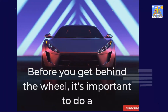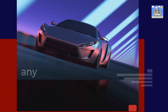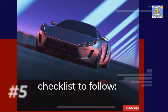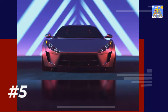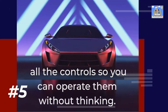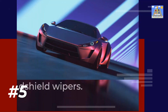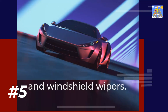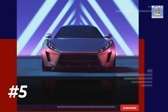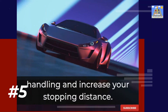Before you get behind the wheel, it's important to do a quick check of the vehicle. This will help ensure a smooth ride and avoid any potential problems. 5. Know your way around the vehicle — become familiar with all the controls so you can operate them without thinking. This includes the gas pedal, brakes, turn signals, and windshield wipers. 6. Check the tires — make sure they're properly inflated and have enough tread. Balding tires can cause poor handling and increase your stopping distance.